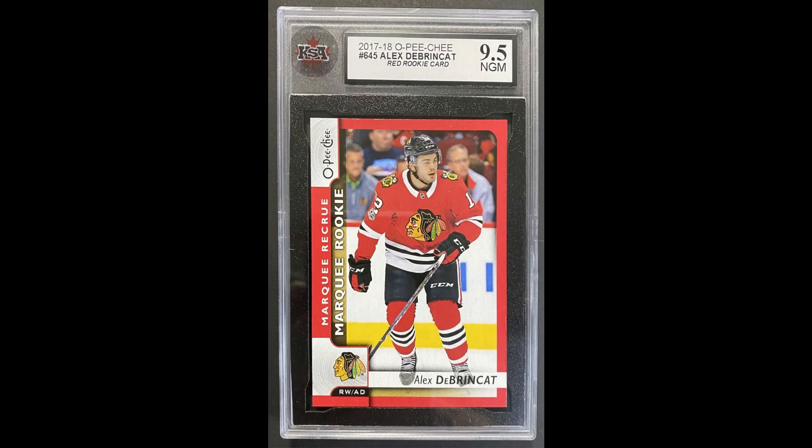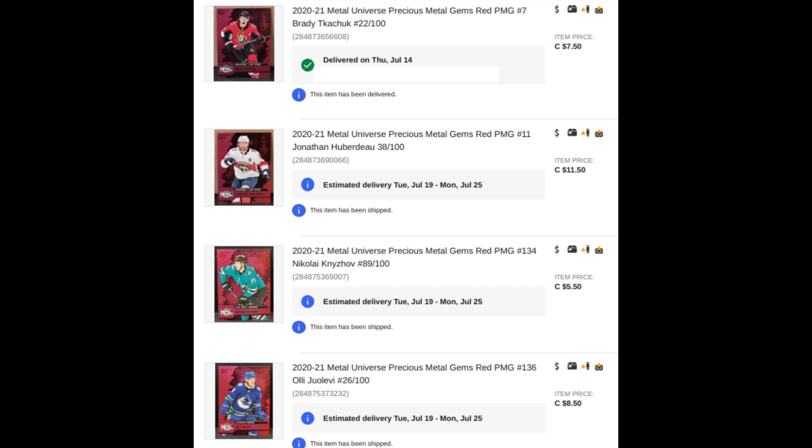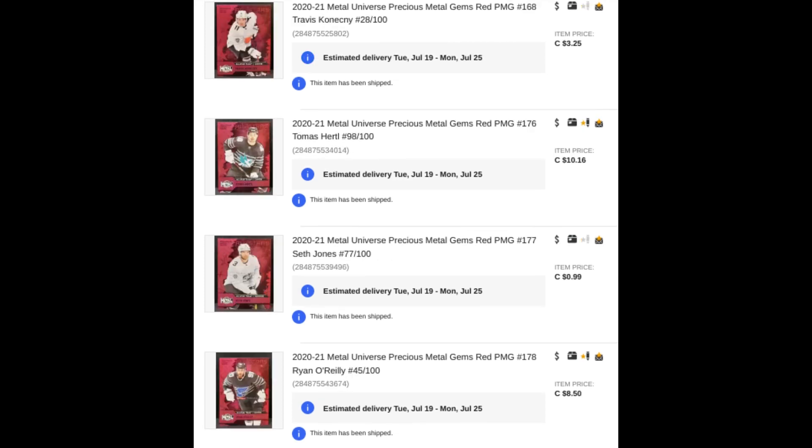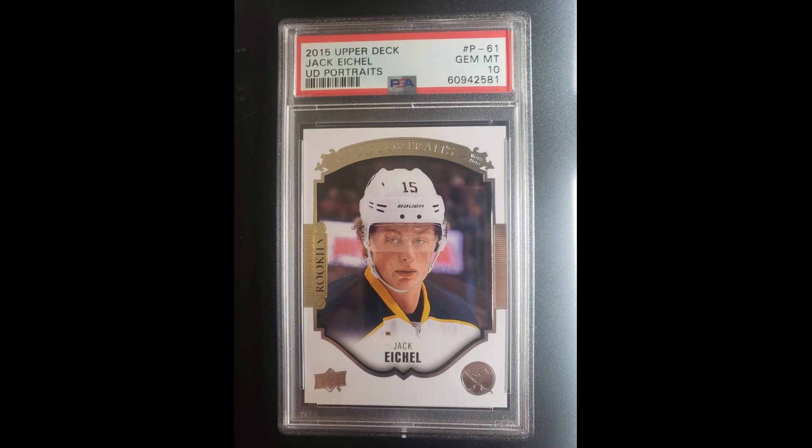For $107.03 total, PMGs of Kachuk, Huberdo, Nijov, Yolevi, Mitchell, Suter, Weber, Jari, Konechny, Hurdle, Jones, O'Reilly, Vasilevsky, and another Huberdo. Really good deal and my set is really coming along.